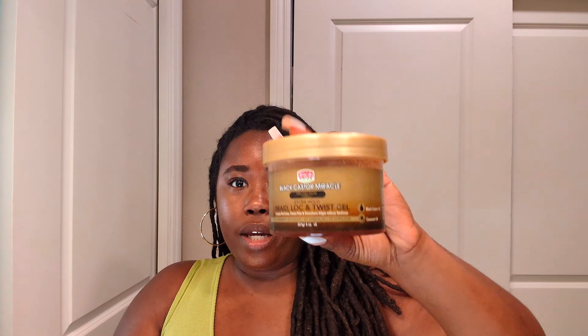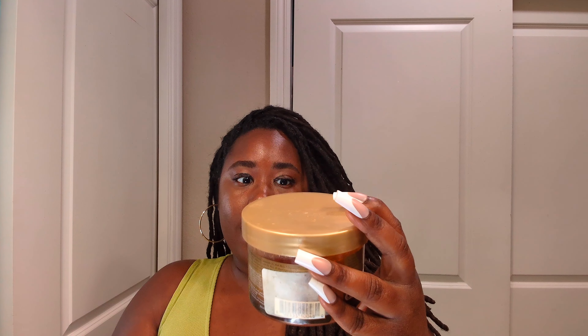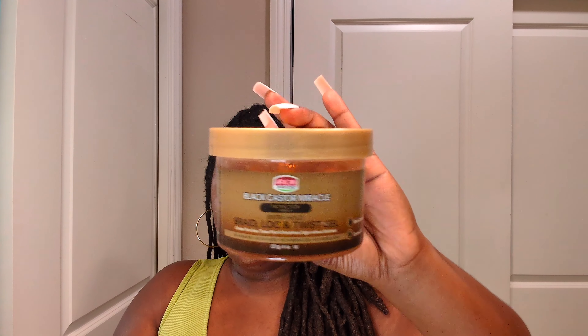The second thing I've been using is what I use for my retwist. I've done a review on it before, but it's been months ago — I don't even think it was this year. But when I bought it, I bought two containers of it and it lasted a while because I wasn't really using it — I was still using another brand. But since the summer hit and I need something that's really going to hold my retwist, I had to bring this back. And honestly, I think it's here to stay. This right here is Black Castor Miracle.